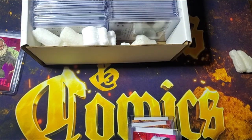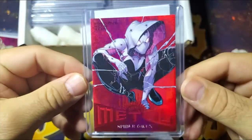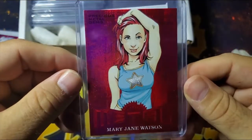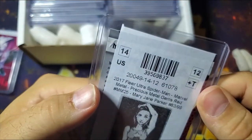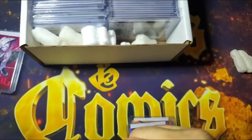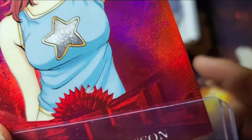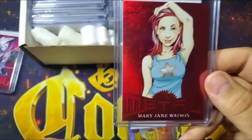Next up — that's a good one — it is number 89 of 99, and it is the Spider-Gwen red. PMG red, very cool. Next up, Mary Jane Watson PMG red out of Fleer Ultra Spider-Man. This is number 83 of 99. It looks like we're missing a little bit of foil on that one, which is a bummer. These cards are very condition-sensitive.